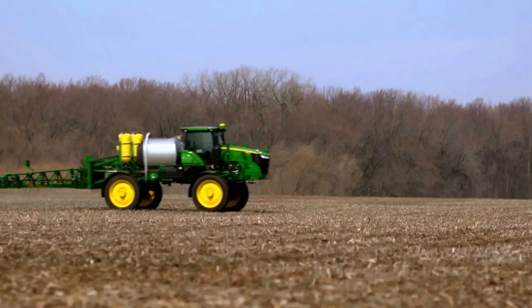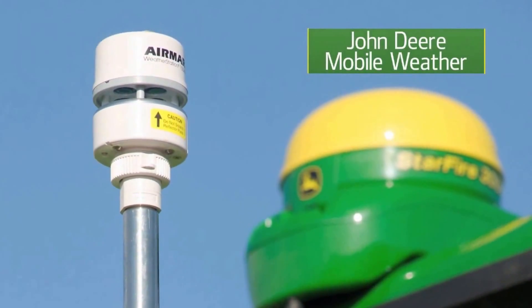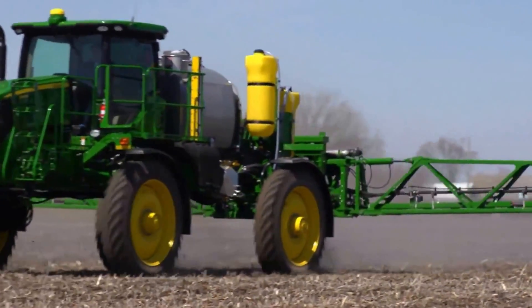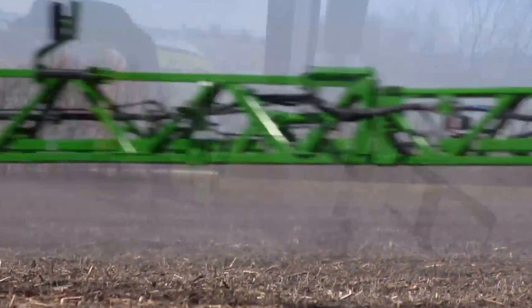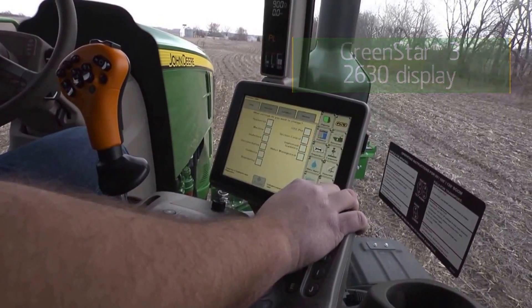You don't have to worry about weather either. John Deere Mobile Weather provides instant, field-specific, on-the-go weather information to help operators make the most of their application effectiveness. All this precision spraying technology is fully integrated and accessible through the GreenStar 3 2630 display with easy push-button control.